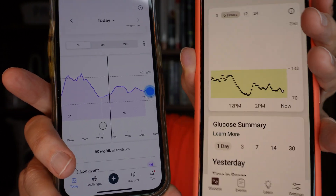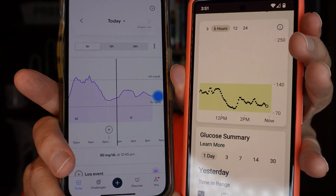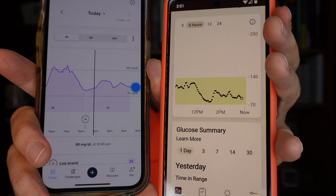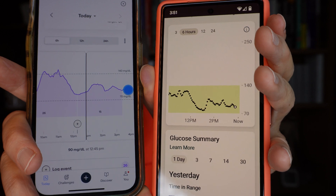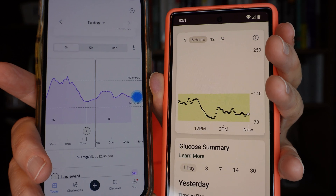The big minus for the Abbott Lingo is — you'll notice I've got two phones here. This is an Android phone. This is my daughter's iPhone, because I don't own an iPhone, and they don't have an Android app for the Lingo. So if you're trying to decide which of these CGMs is right for you and you have an Android phone as of mid-September 2024, the choice is already made for you — you're going to have to go with the Stello, because the Lingo does not have any Android support.